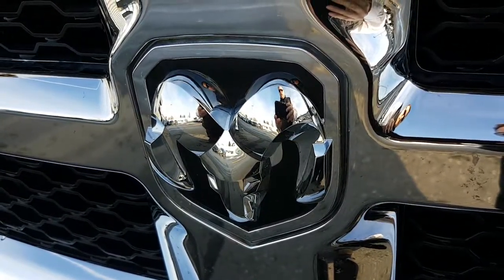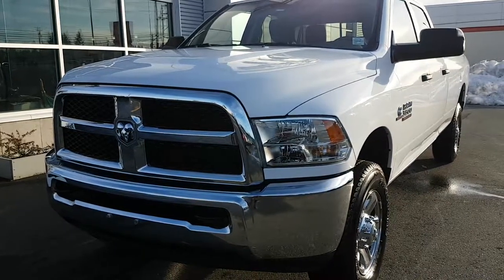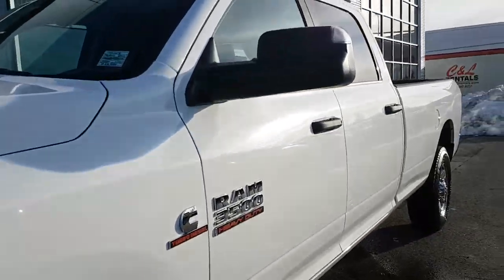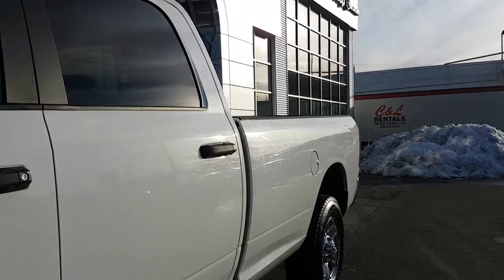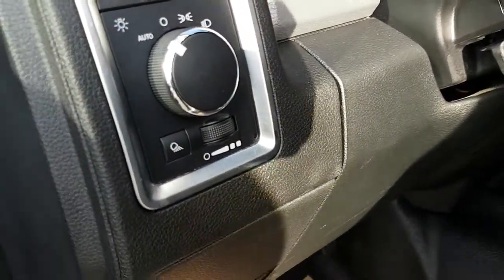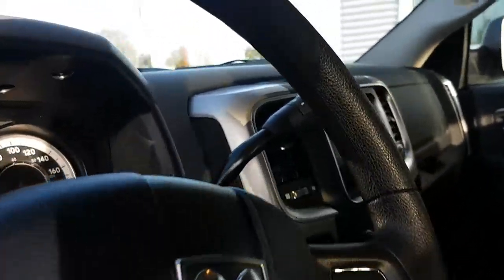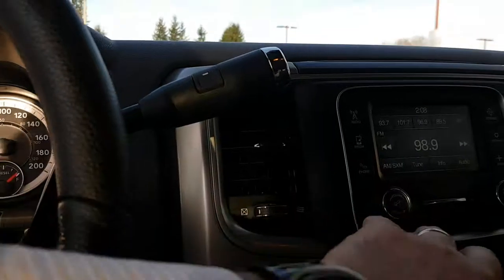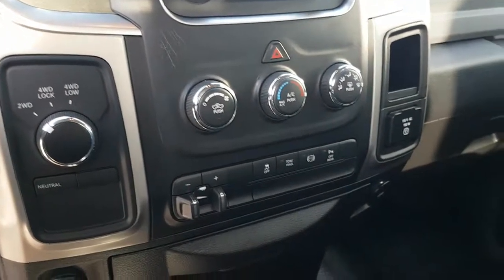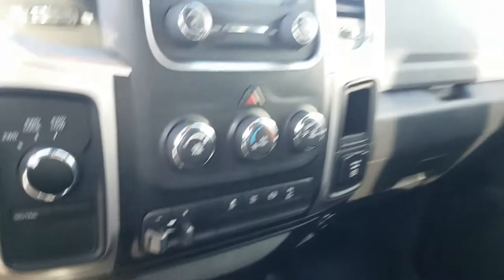This is a 2016 Ram 3500 6.7L Cummins diesel. It's a long box, white, four-wheel drive with 12,870 miles. Crew cab options include power windows, door locks, power mirrors, automatic headlamps, tilt steering, cruise control, Bluetooth, backup camera, adjustable shifting, five-inch screen, air conditioning, power brake, power trailer brake, and parking engine brake — standard with all Cummins engines 2007 and a half and up. It also has a sliding rear window.